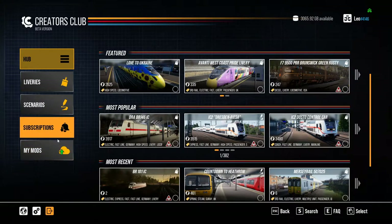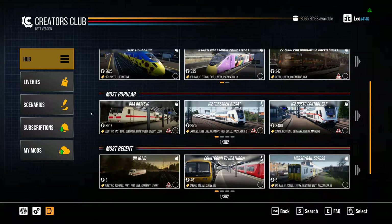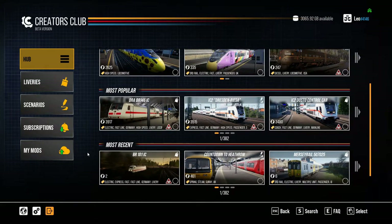These are your subscriptions — what you've downloaded. We might be doing some mods further down the line; I'm not fully au fait with creating scenarios in Train Sim World 2, I think I've done it once. But I'm going to teach you a little bit about how it works, what you can do, what the options are, and where we really stand. So this is the Hub — this is basically your home page. It will show you featured, most popular, and most recent content.